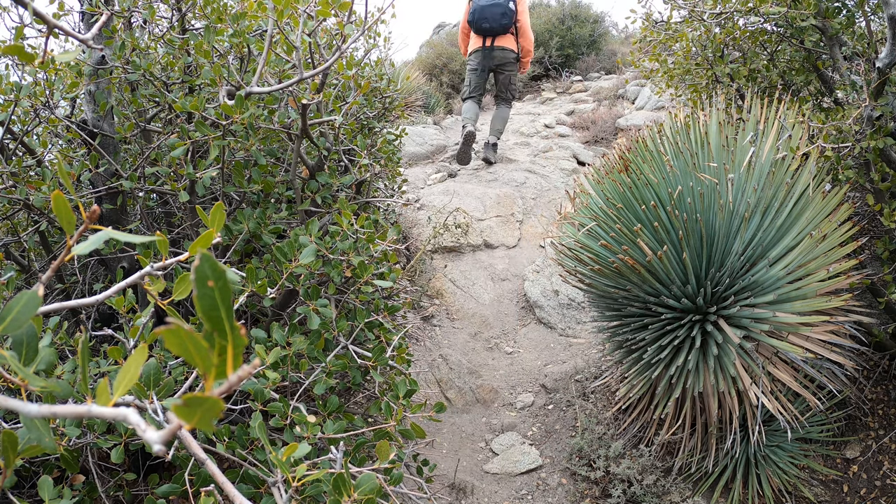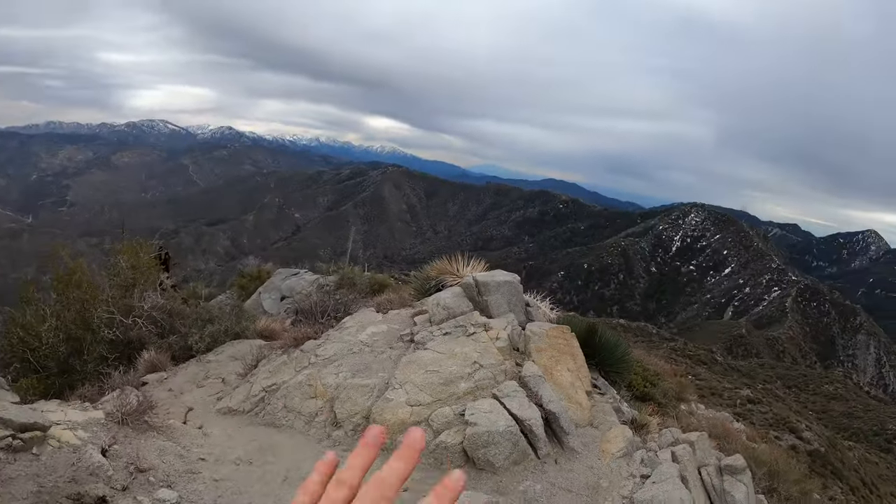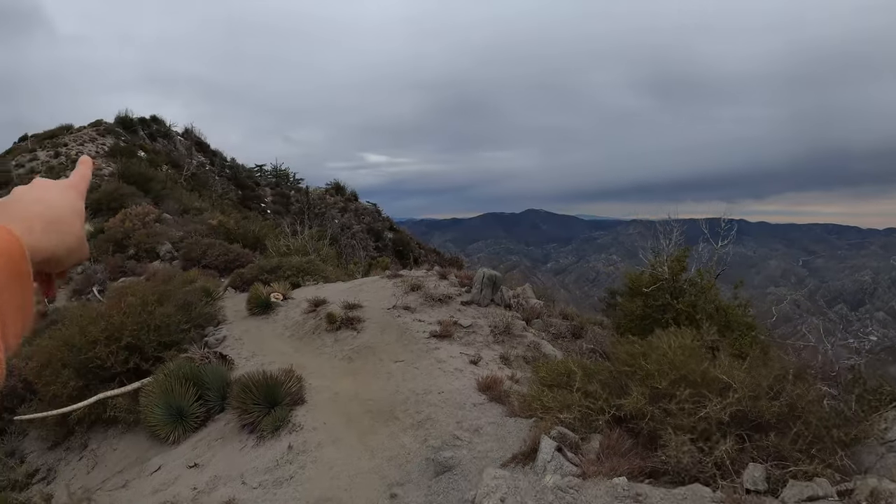I believe that is the peak — this is a false summit. The peak is right up here.